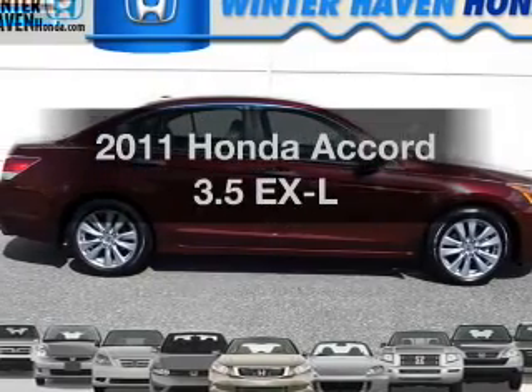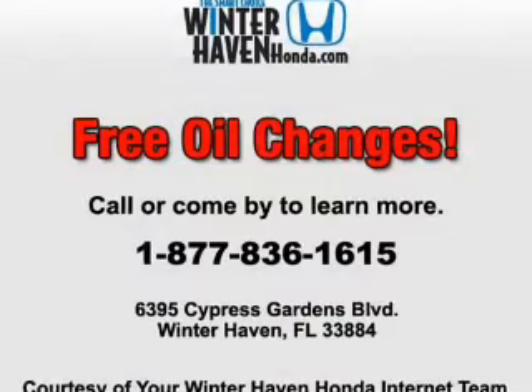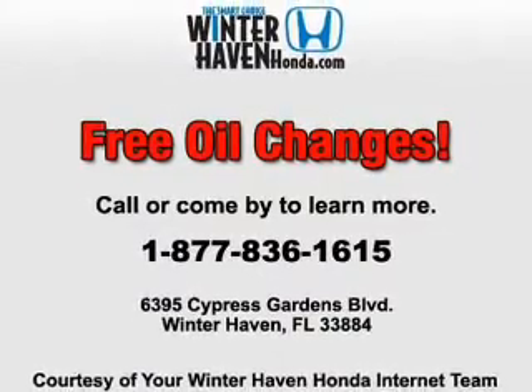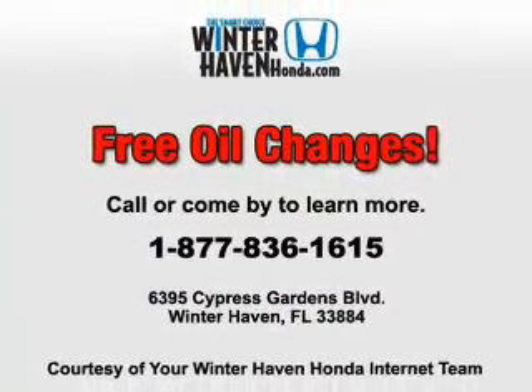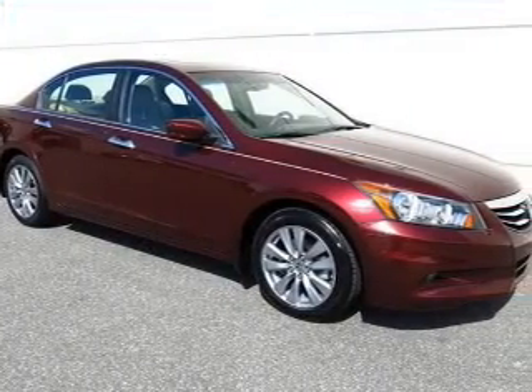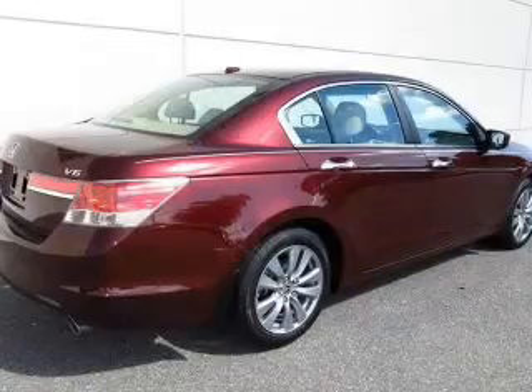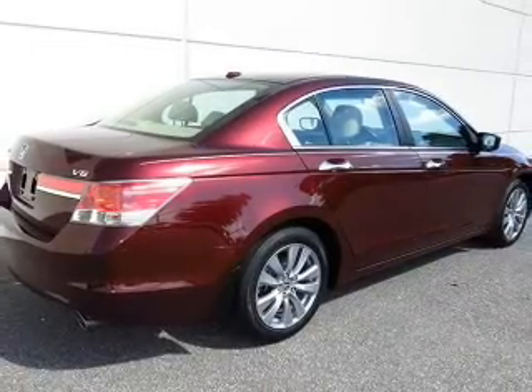Imagine yourself in this 2011 Honda Accord. This is the set of wheels you've been looking for with a reliable six-cylinder engine. The powertrain includes front wheel drive that responds smoothly to its five-speed automatic transmission. Stand out from the crowd with premium wheels. The anti-lock braking system will help deliver you safely to your destination.